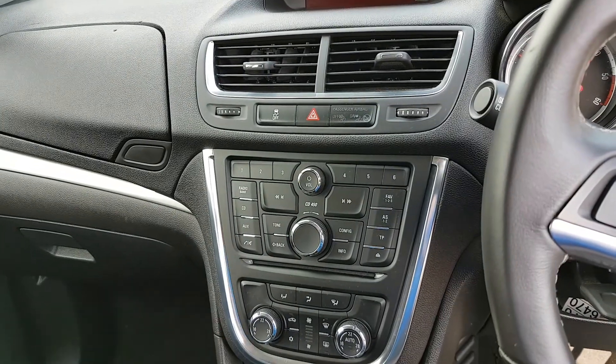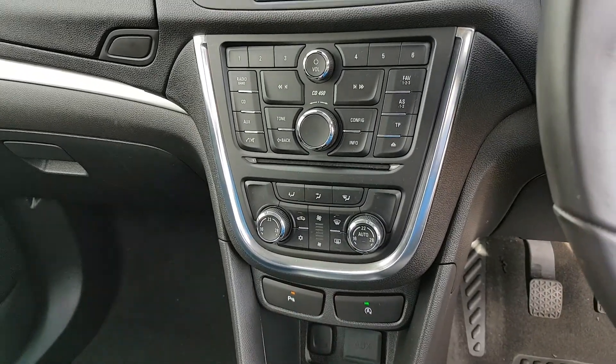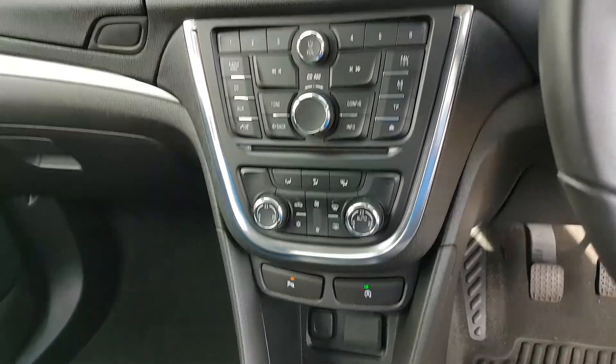Radio station then. You have a CD player, an auxiliary connection, and Bluetooth. Climate control — dual zone climate control — so you can adjust the heat on both sides.